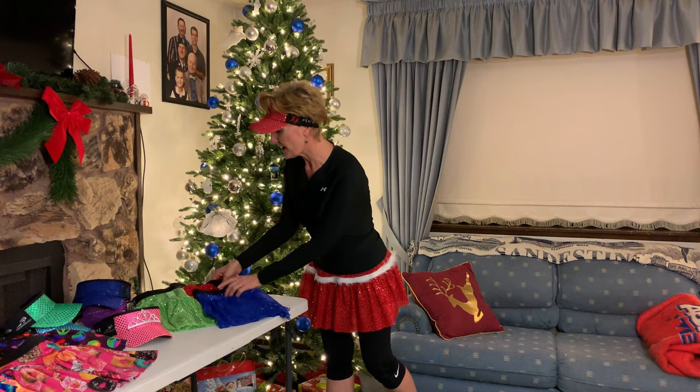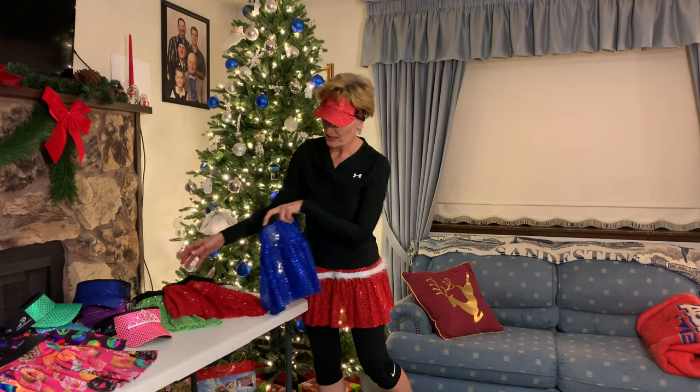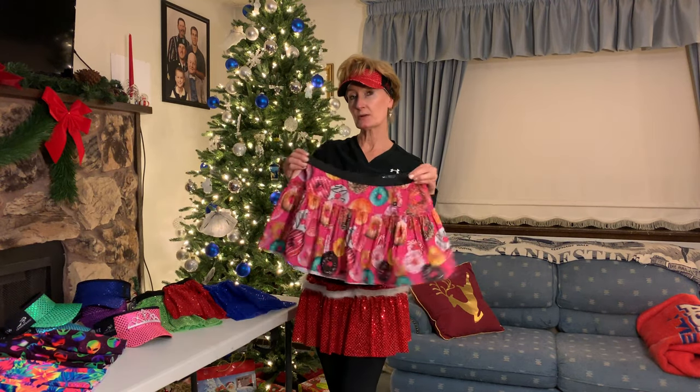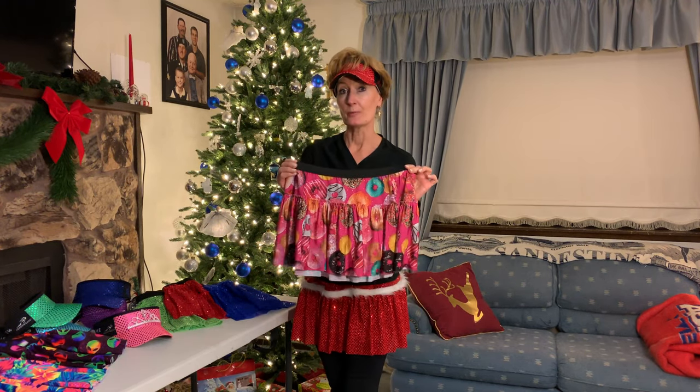First, my go-to place for running skirts like this one is Sparkle Athletic. Not only do they have some fabulous skirts, that's where I get most of my visors as well. I love their running skirts — they come in so many different colors, but they also have themed ones, and this little donut one got me through the Chicago Marathon.